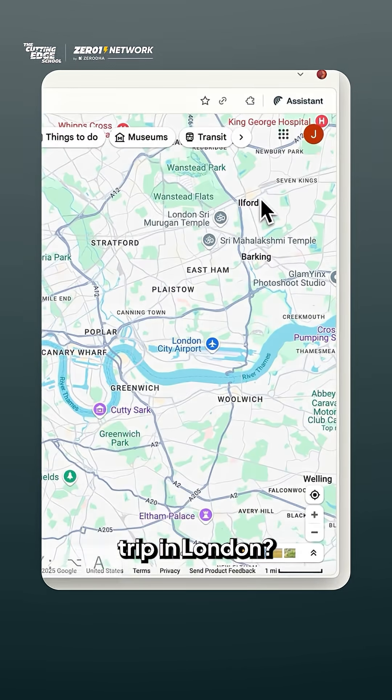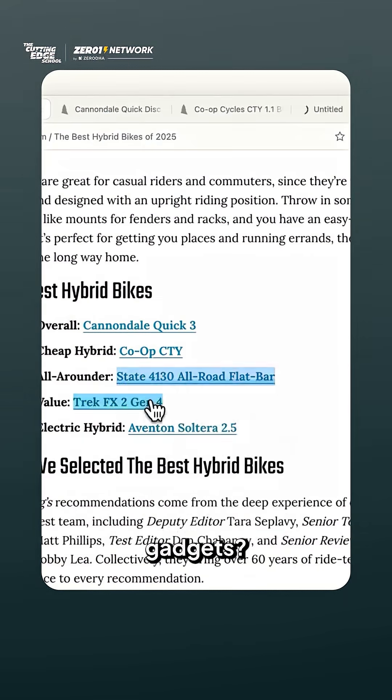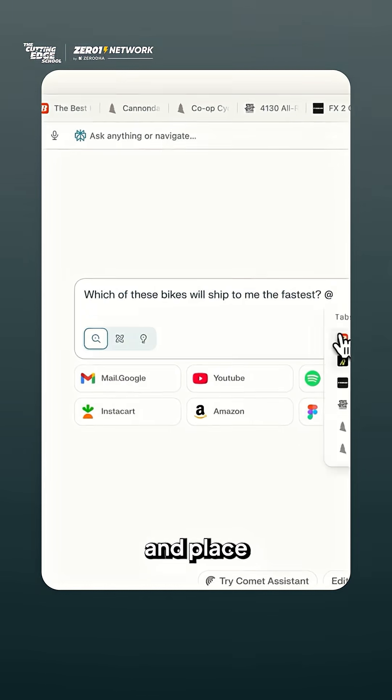Want to plan a day trip in London? Ask Comet. Confused between gadgets? Ask Comet to compare and place the order.